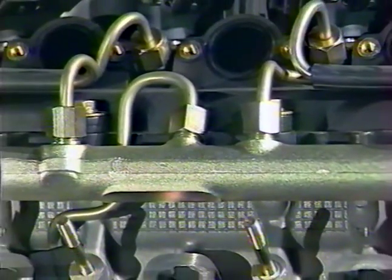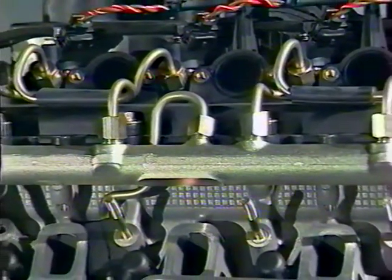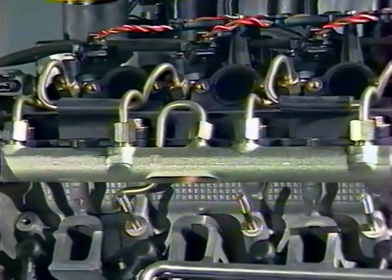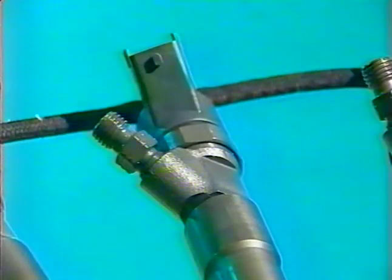La pression moyenne de carburant dans la rampe se situe à environ 1350 bar. Il est donc très important de prendre toutes les précautions nécessaires lorsque vous intervenez sur le système. Référez-vous toujours aux instructions données dans le manuel d'atelier avant toute intervention.